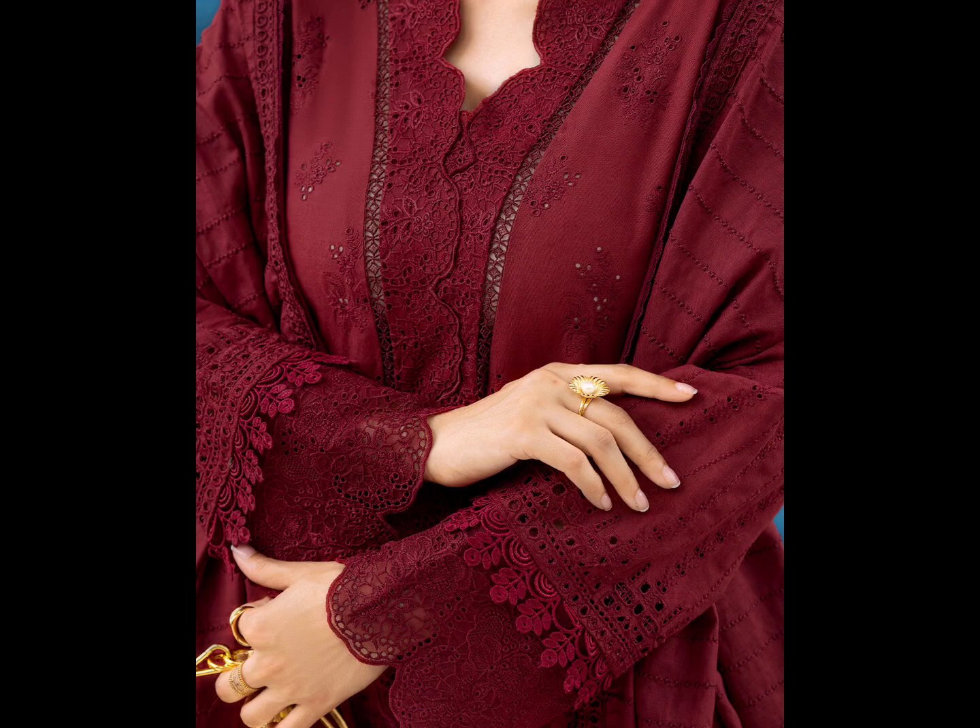You can buy this dress in four colors: red, maroon, orange, and black. You can choose your favorite one. Just order on Etsy shop — the link is in the description.